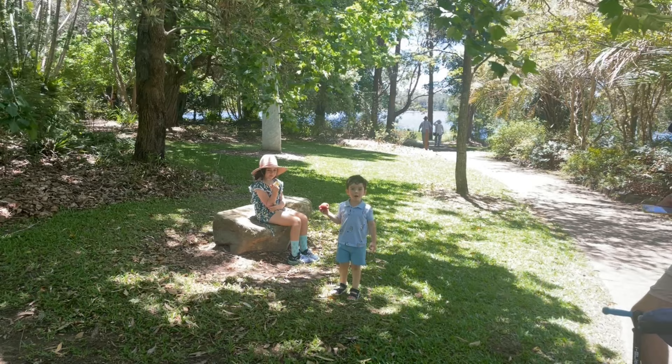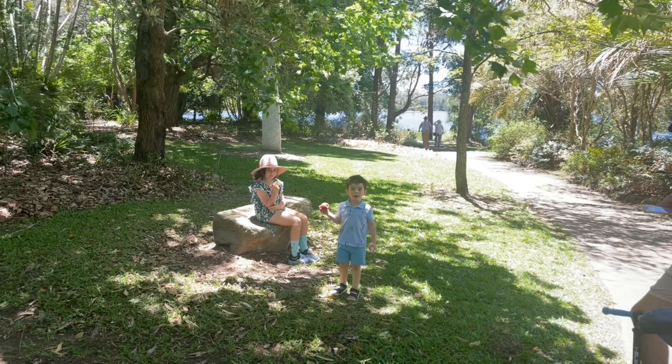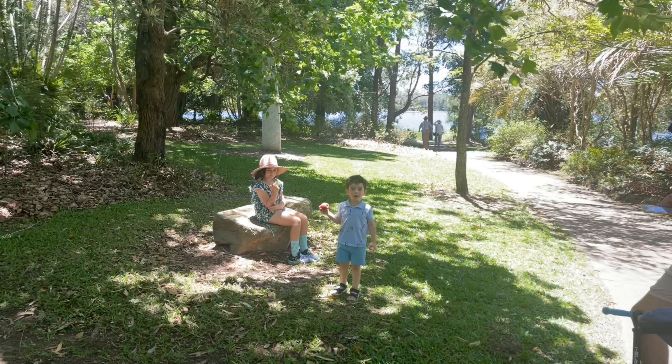Can I go climb that tree? Come on. Look at that tree, look at that tree!